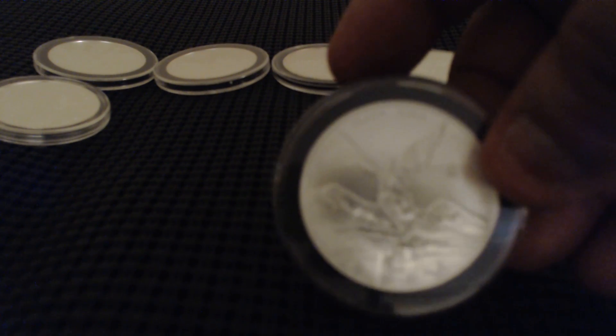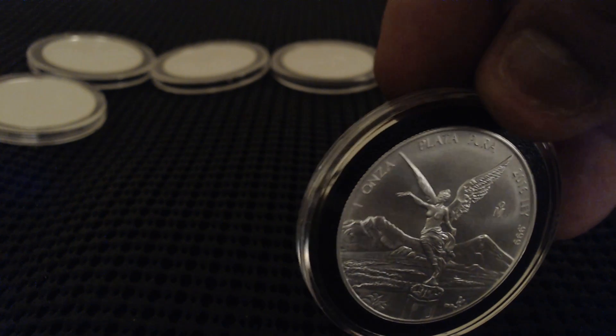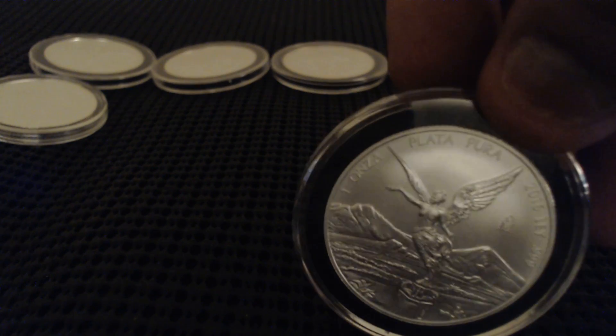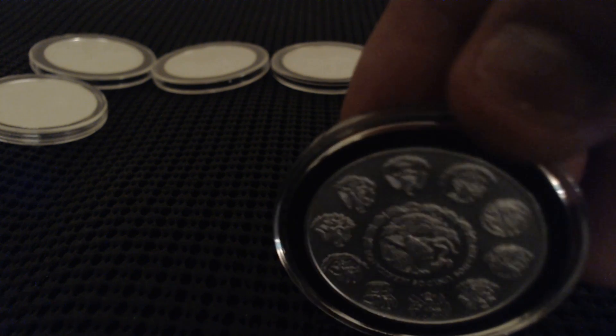Now here I have the Mexican Libertad. I love the design on these — they're very similar to like the Eagle, but this one has wings. Very nice detail in the back of this.